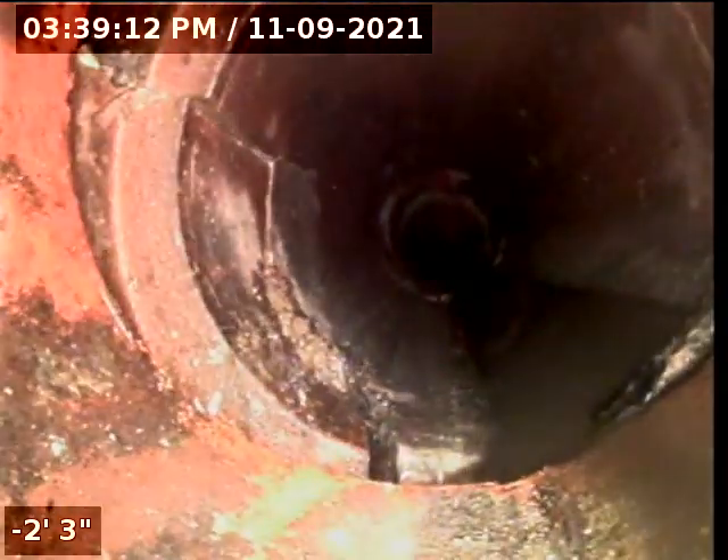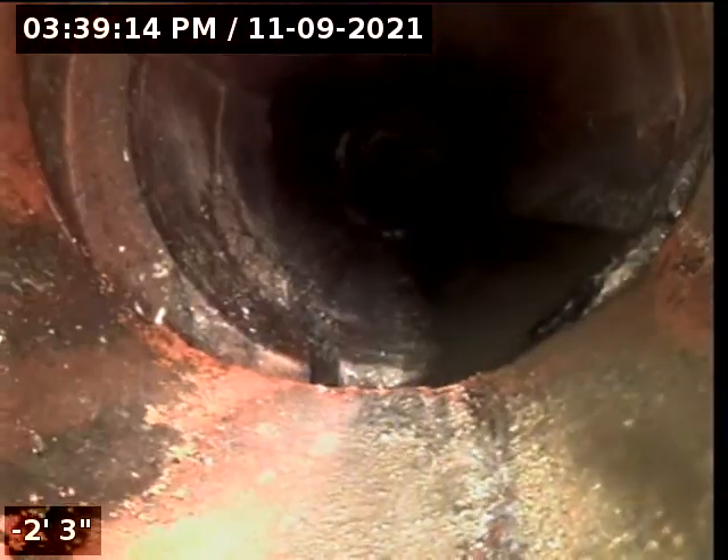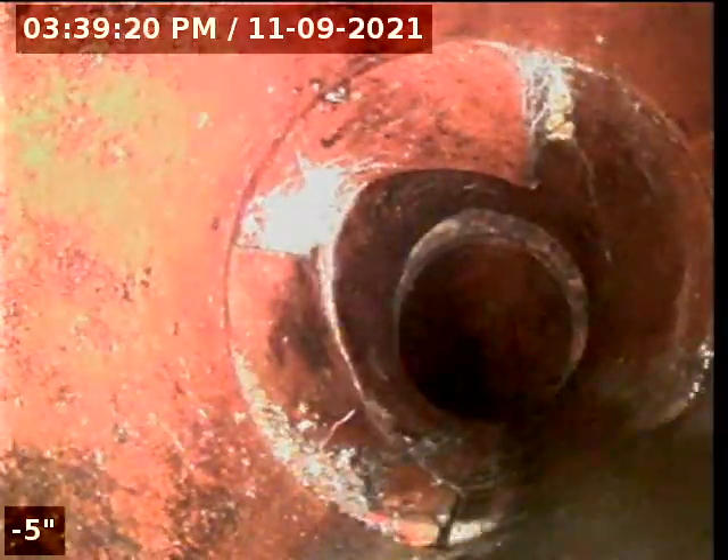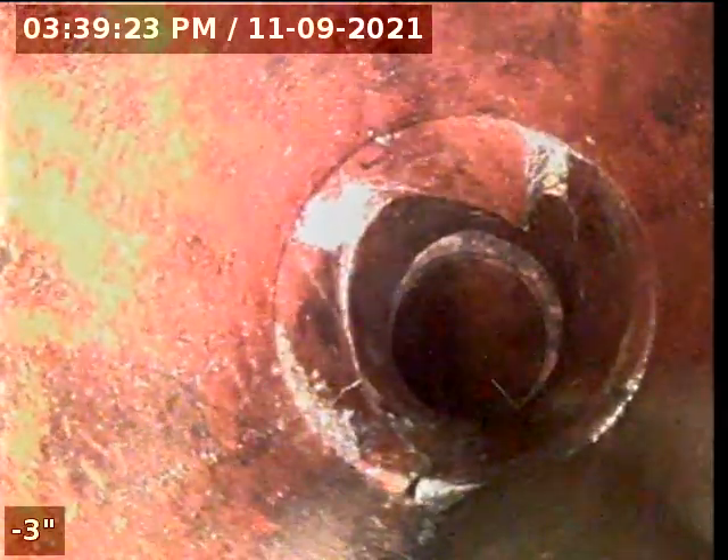Every now and then I'll flip the screen over because the screen does not self-level. Right in the beginning, a couple of cracks right here. Another crack — a broken section of clay right here.